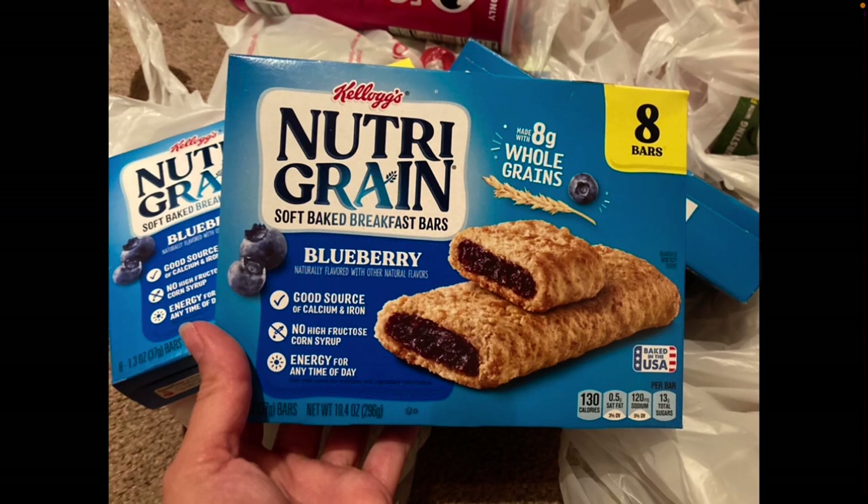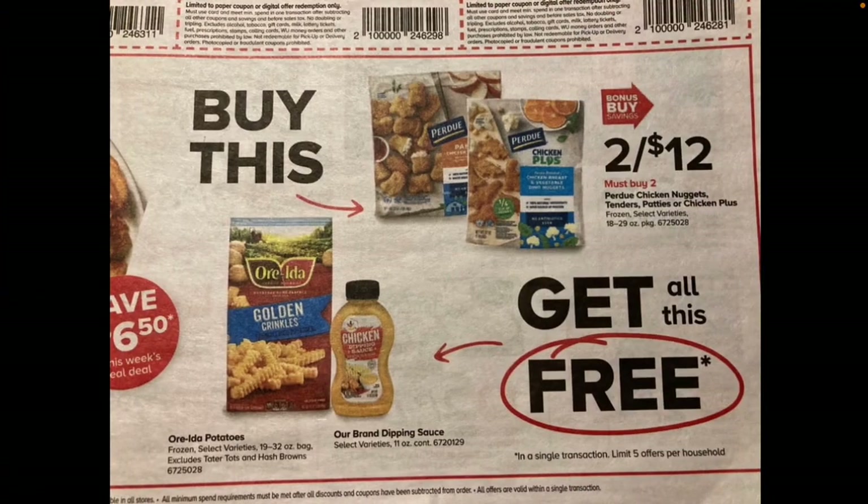If you check your ibotta rebate app and scan the Nutrigrain barcode, it may show a two-dollar bonus if you buy some of the soft baked items. Unfortunately I didn't find the soft baked variety anymore — that opportunity sadly came to a quick end. Too bad, because I would have bought a box to complete the bonus and get the extra two dollars.